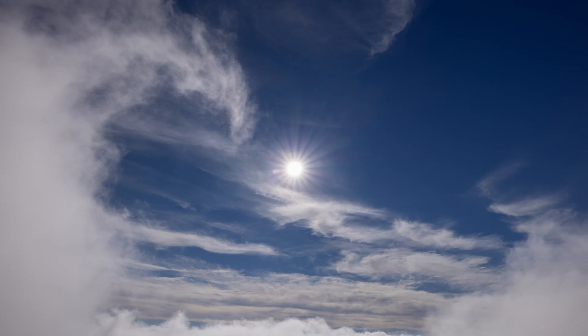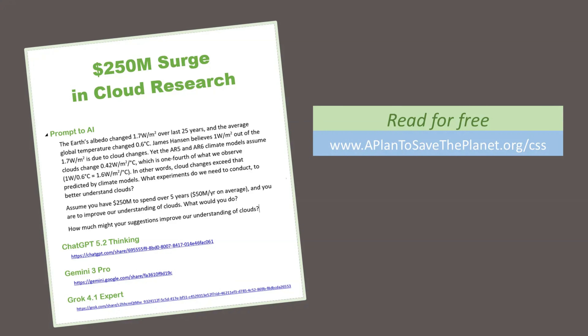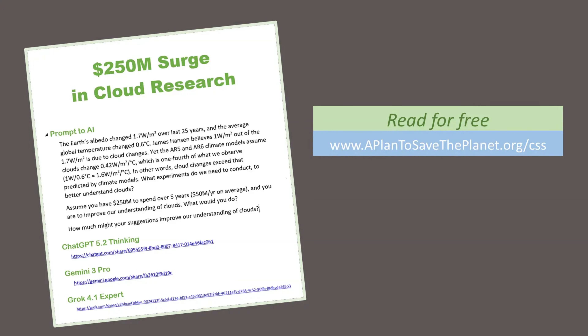We need to calculate how much sunlight needs to be reflected, and from where, and when. And to do this, we need better climate models. And to get these, we need to conduct experiments on clouds, and we need to measure how much sunlight reflects off air pollution. For details on clouds, visit the link shown here. And for details on pollution, see video number eight.